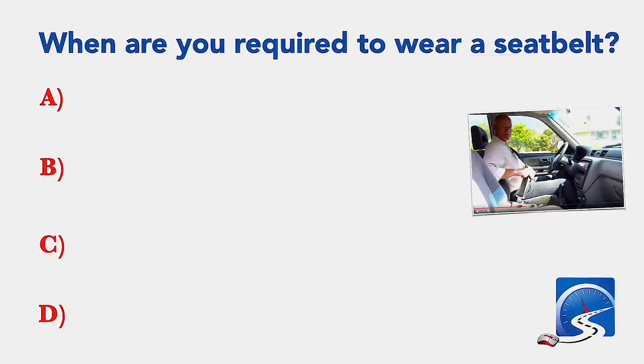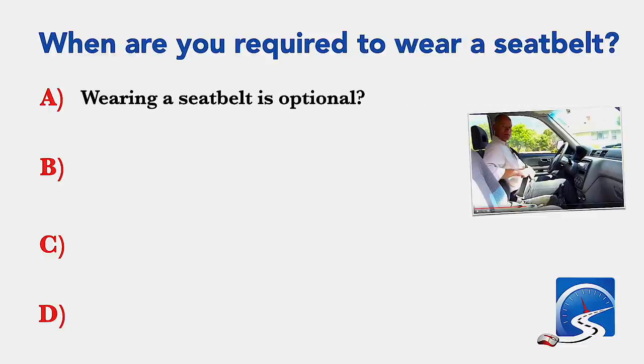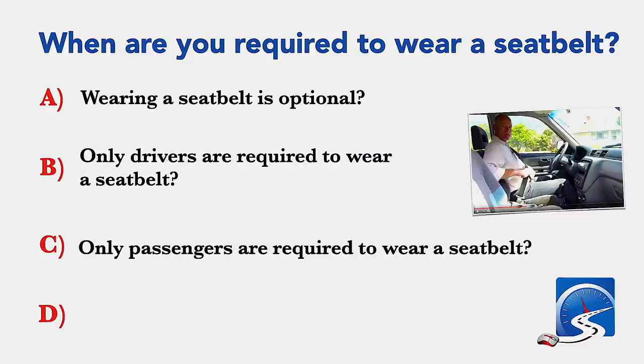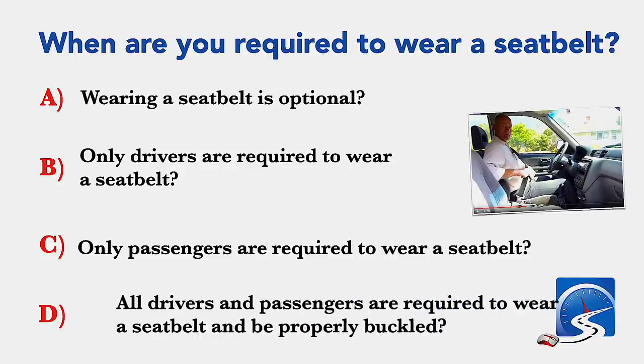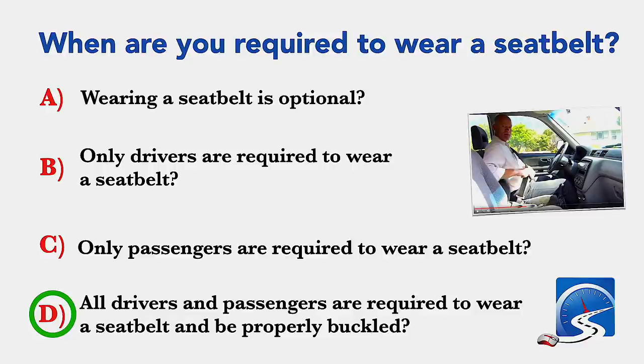When are you required to wear a seat belt? Wearing a seat belt is optional; only drivers are required to wear a seat belt; only passengers are required to wear a seat belt; or all drivers and passengers are required to wear a seat belt and be properly buckled. Correct answer D: all drivers and passengers are required to wear a seat belt and be properly buckled.